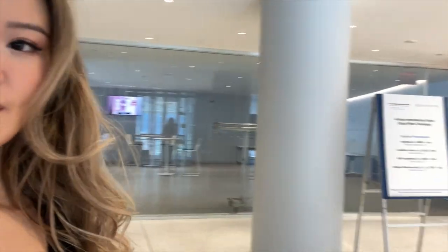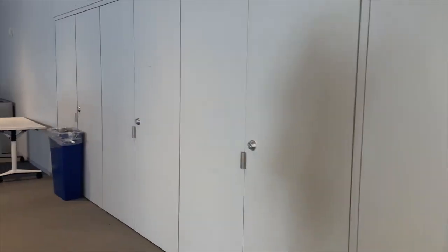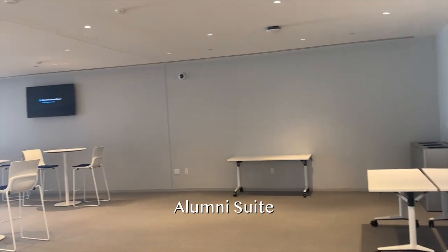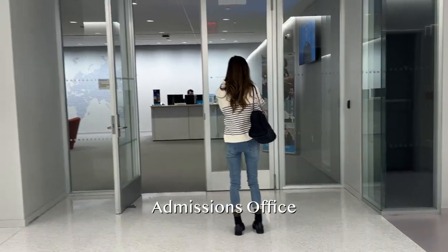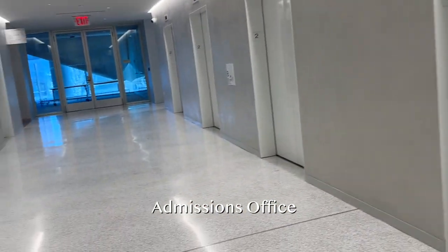Now we are on the second floor. There's an alumni suite right off of Cooperman Commons. It's the admissions office. And over here we have the innovation lab, which is meant for entrepreneurial students — they can use this space to work on their startups.